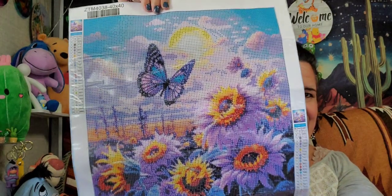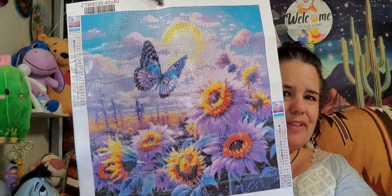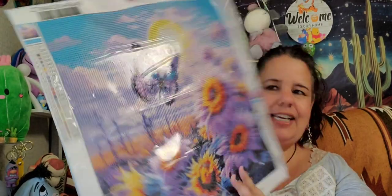The next one is butterflies. This one comes from Temu and it's just the butterfly canvas I showed the other day — gorgeous purple flowers. This one is a 40 by 40 and has 25 colors. So you could choose this one if you want.